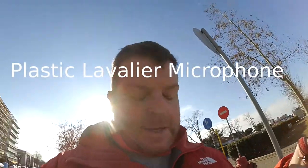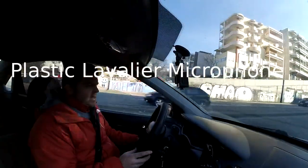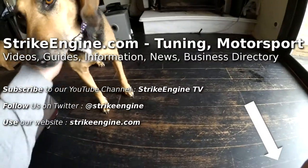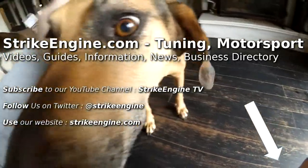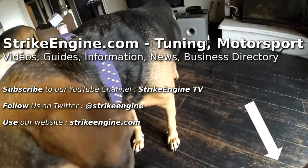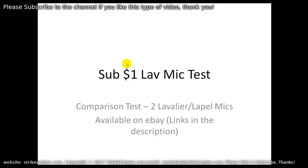This is a normal wind test, standing next to a busy road. Wind test, windows are closed now. Welcome to Strike Engine TV — if you haven't subscribed already, please click that button in the bottom right corner and subscribe to the channel if you like these types of videos.